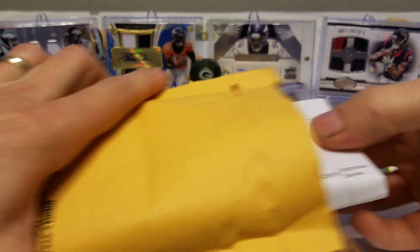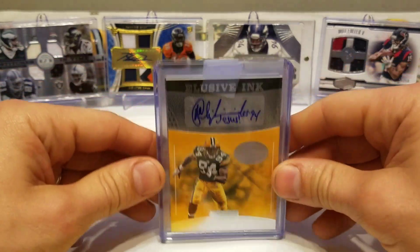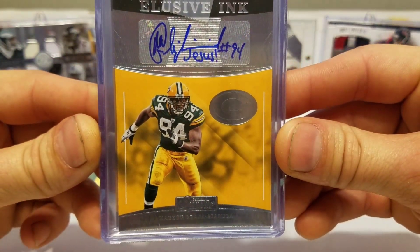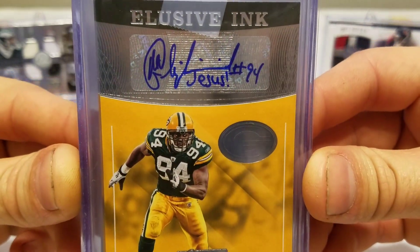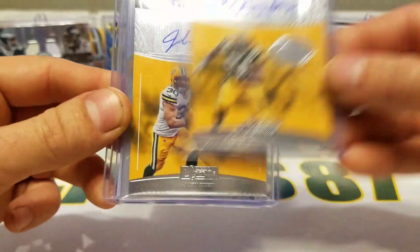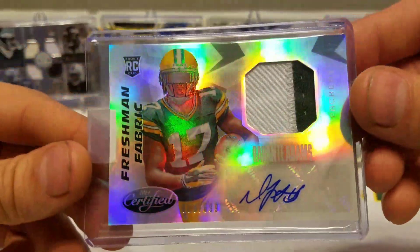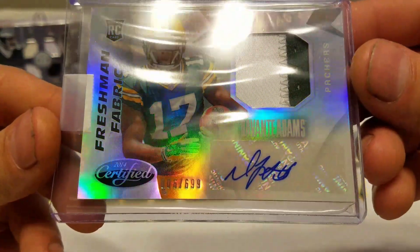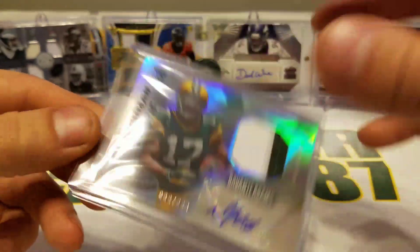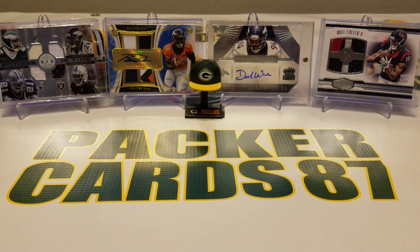Next package — I redeemed a few of my Panini rewards points and got this KGB elusive ink autograph. Love that autograph. Also got a Kabir Bajabi, Amila, John Kuhn elusive ink, and a Davante Adams RPA numbered 6 of 699. Pretty sweet, and I didn't spend that many points on it either, so definitely worth it.